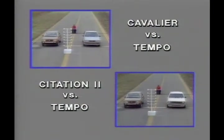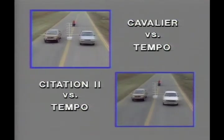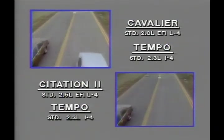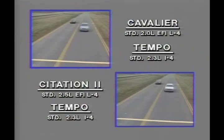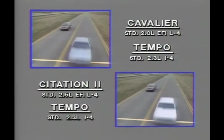Chevrolet also takes charge in performance on the test track, putting Cavalier and Citation II against Tempo in a power and acceleration run. All three are equipped with base four-cylinder engines and their optional three-speed automatic transmissions. No contest — Cavalier and Citation II are easy winners, thanks in part to their standard electronic fuel injection, a prime selling point to show your prospects.